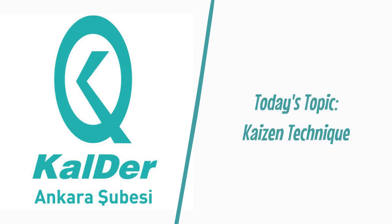Today, I would like to share with you some brief information about the Kaizen technique, which is one of the most well-known lean management techniques. It should be noted that I have prepared this video for the Ankara branch of the Turkish Association for Quality, also known as Kalder Ankara in Turkish.